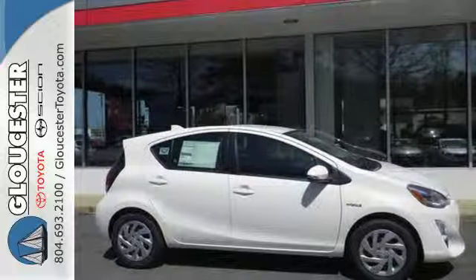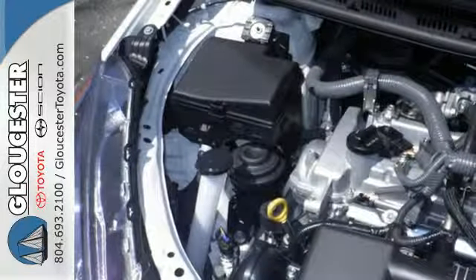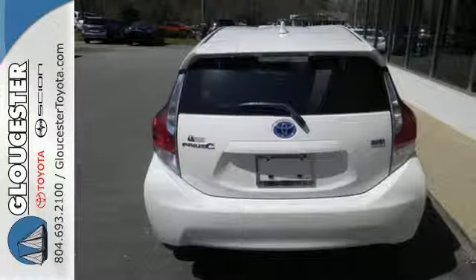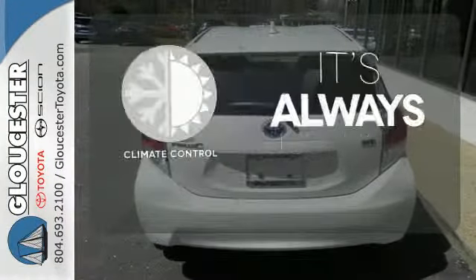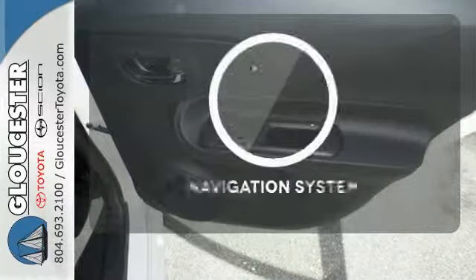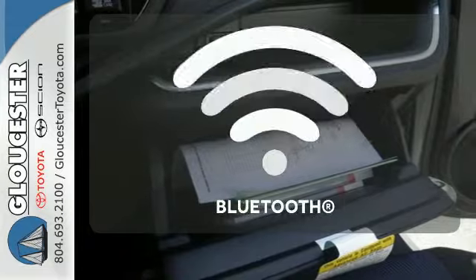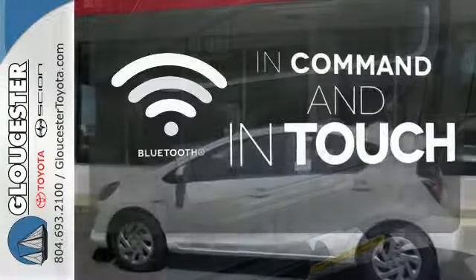With its fun style, inspired engineering, and aerodynamic performance, there's no denying this Prius C is definitely cool. Set it and forget it with the climate control. Feel confident getting from point A to point B with the navigation system. Keep your hands on the wheel and eyes on the road with Bluetooth.